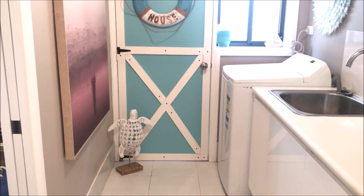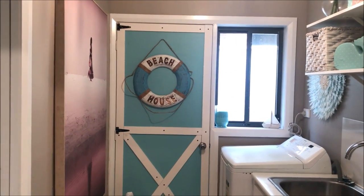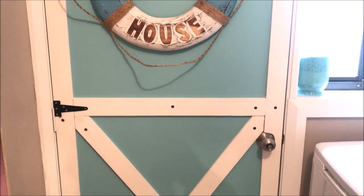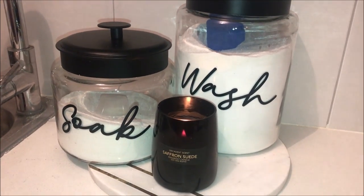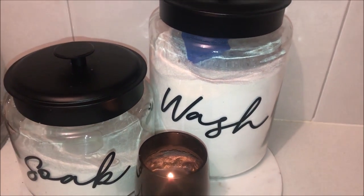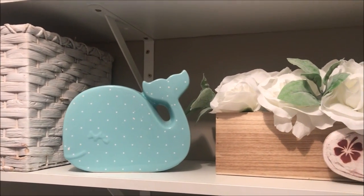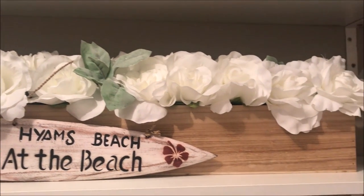Now we hung the hinges as decorative pieces only. Obviously this door had its own hinges, so we left it as that, but I wanted to give that farmhouse barn look to my barn door. And I achieved that just by getting some inexpensive hinges. I loved shopping my own home when styling my existing shelves. I had a lot of beachy decor still in storage, so it was like shopping all over again and finding pieces that I forgot I had. And I love how it came out.